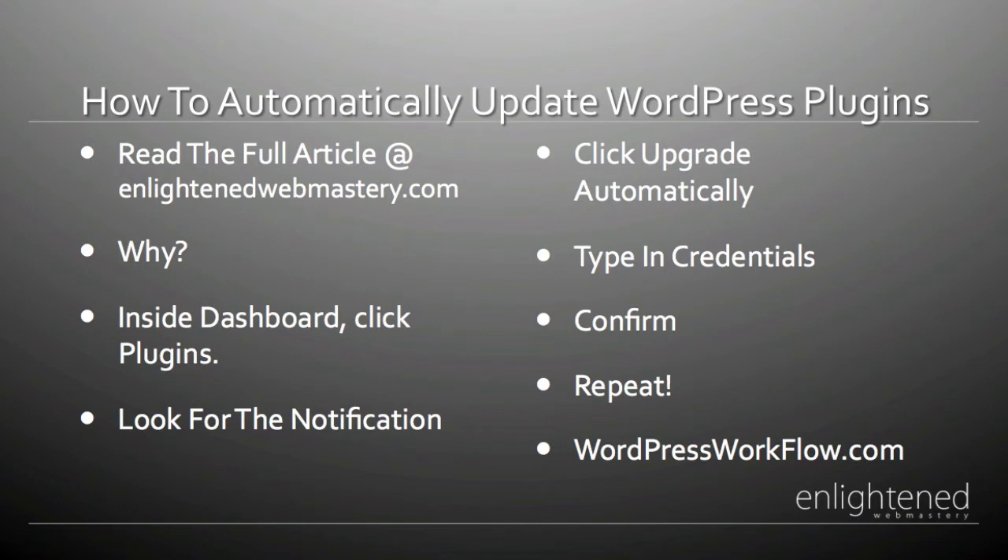Let's wrap things up. In this training, we went over why you should update your plugins and you learned step-by-step exactly how to do this. Now take about 5 minutes of your time and start upgrading your plugins and getting this part of your website handled. When you're finished, go ahead and leave a comment below — let me know if this helped you and if you'd like to see more workflow-oriented videos.